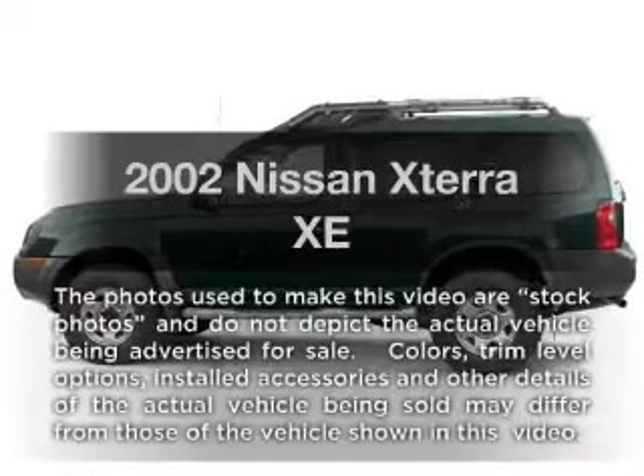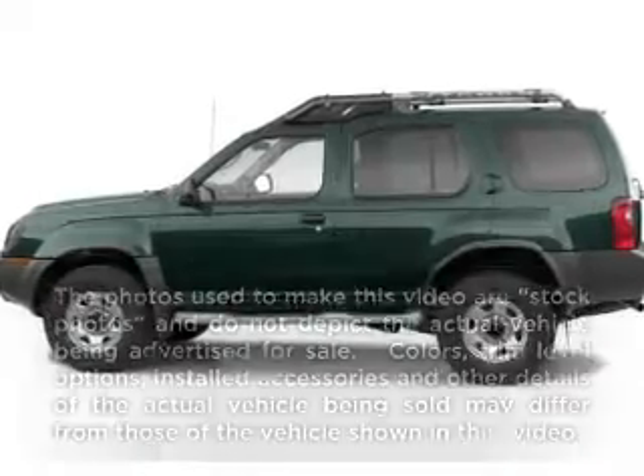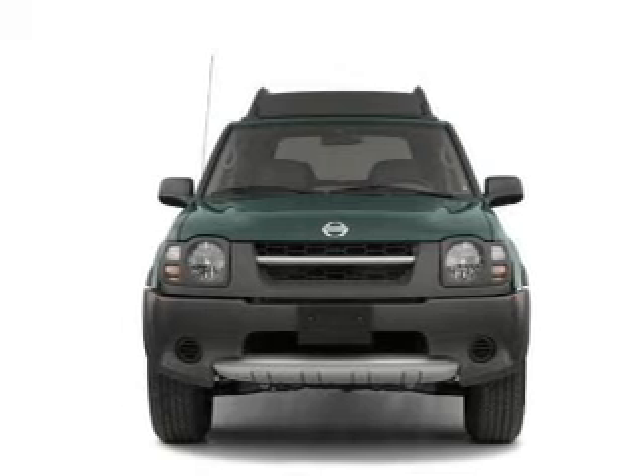Get noticed in this 2002 Nissan Xterra. Travel the roads in style and comfort in this great vehicle.